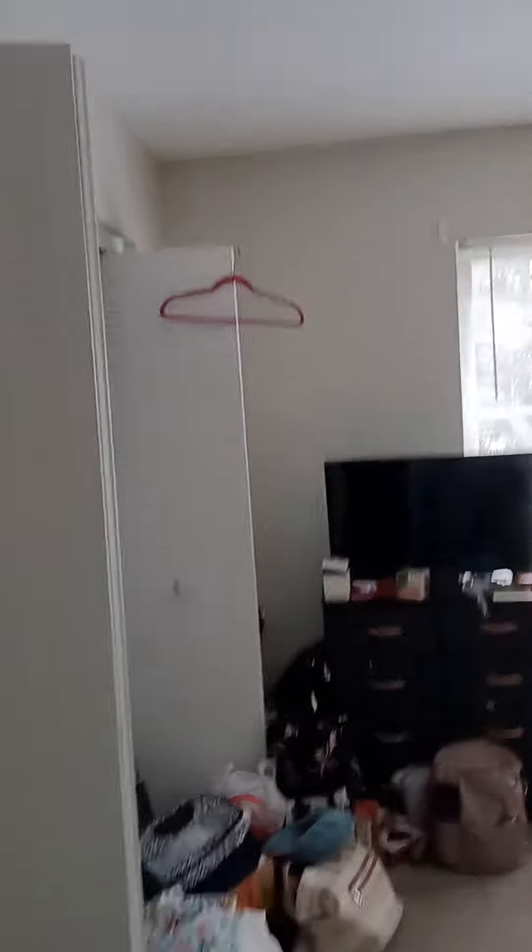This is the guest bedroom. They are moving, just letting you know. But you have gray walls and a light gray carpet. Plank flooring throughout.